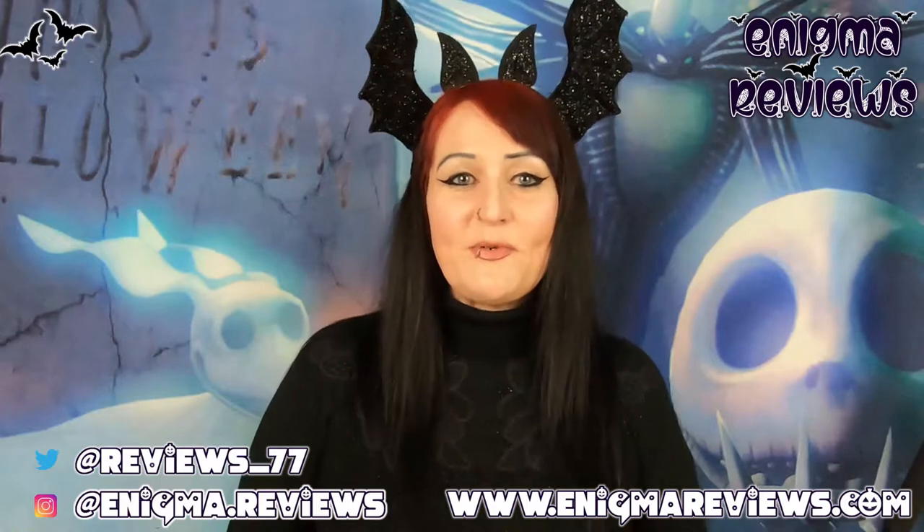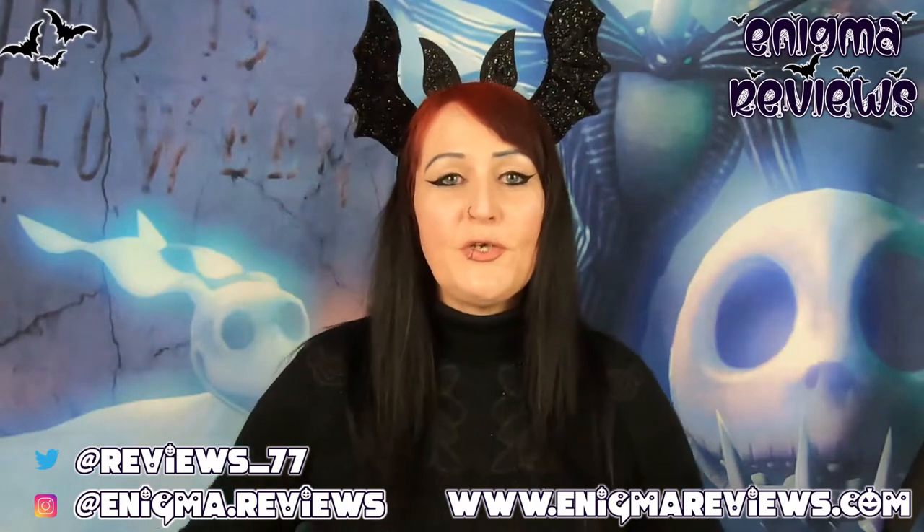Hi guys, welcome back to Enigma Review. Today I'm going to do cheap, affordable Halloween items from Poundland, Home Bargains, and a teeny weeny B&M. This is a small haul, so let's get straight into it. Let's start with what's on my head.